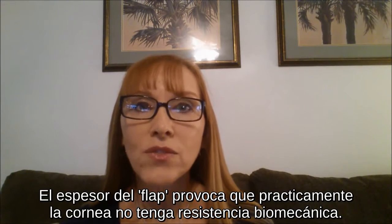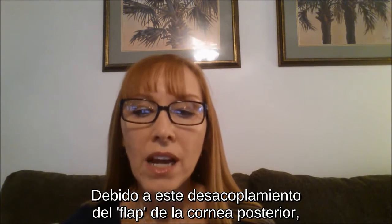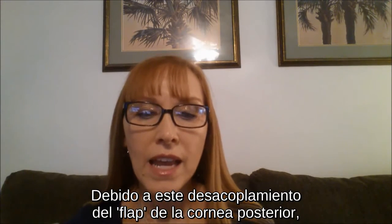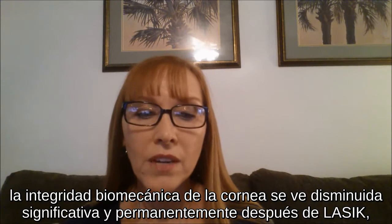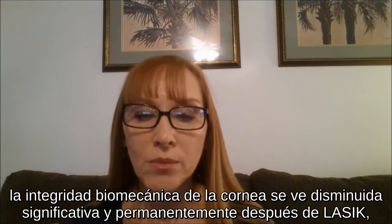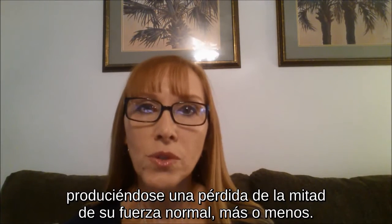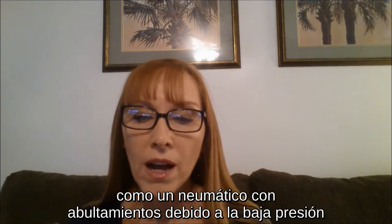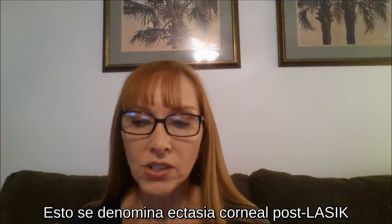The thickness of the flap adds virtually no biomechanical strength to the cornea. Because of this decoupling of the flap from the posterior cornea and ablation of corneal tissue, the biomechanical integrity of the cornea is significantly and permanently diminished after LASIK — a loss of roughly one-half of its normal strength. In this weakened state, the cornea may deform like a weak spot in a tire bulging under pressure. This is called post-LASIK corneal ectasia.